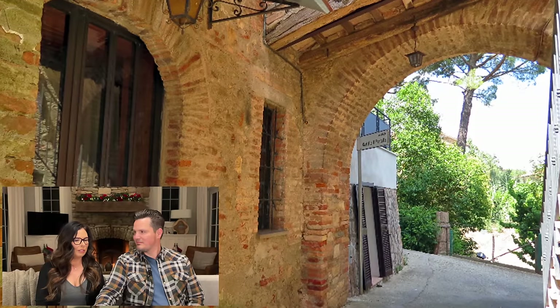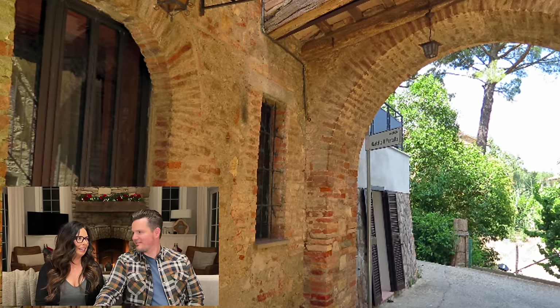Here is the entrance to that space. Love those doors — look at the arch, look at the wood, the light, the brick. That's so pretty. Yes please.